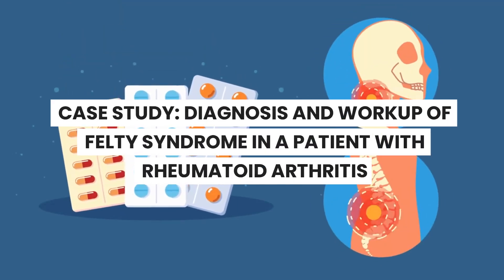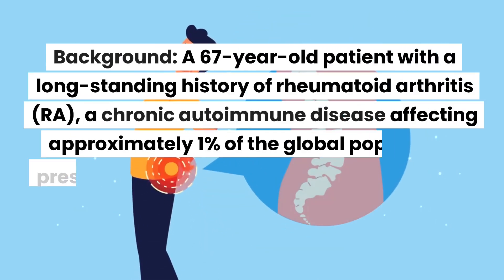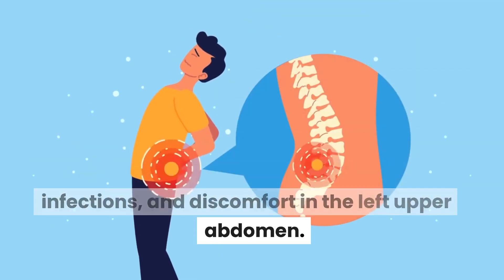Case Study: Diagnosis and Workup of Felty Syndrome in a Patient with Rheumatoid Arthritis. Background: A 67-year-old patient with a long-standing history of rheumatoid arthritis (RA), a chronic autoimmune disease affecting approximately 1% of the global population, presents with complaints of fatigue, frequent infections, and discomfort in the left upper abdomen.